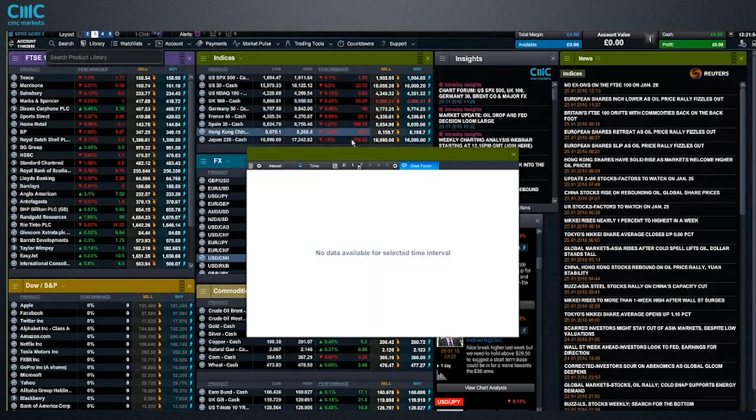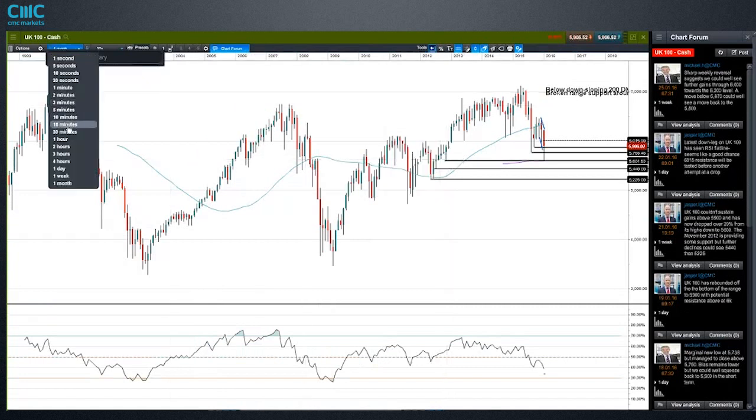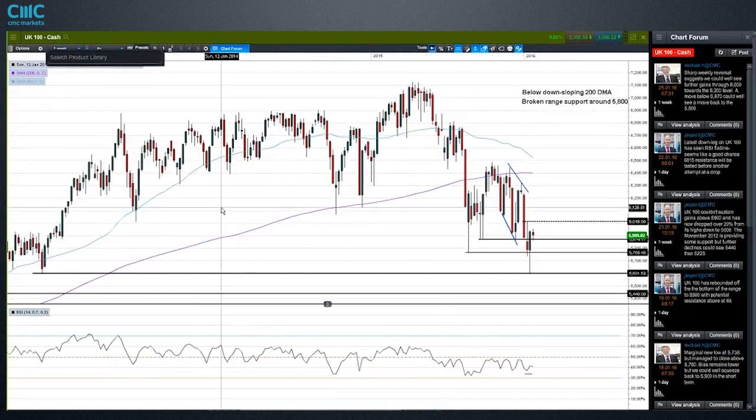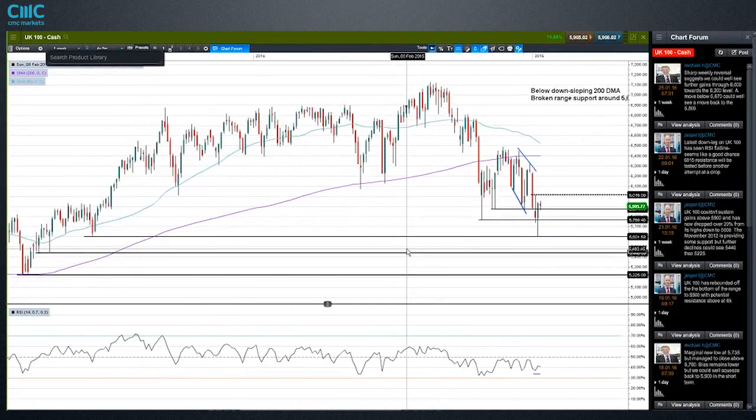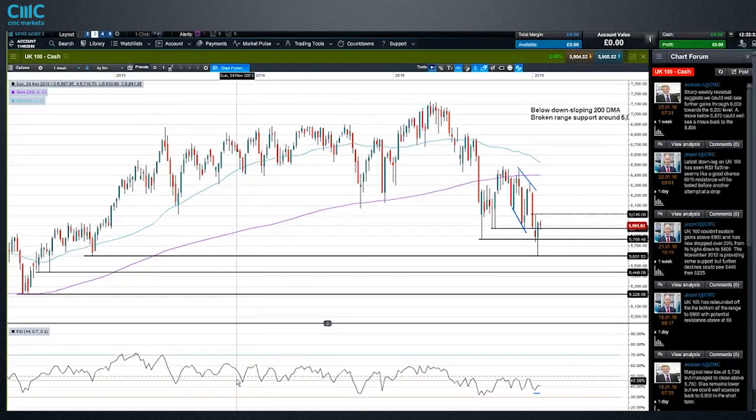Let's have a look at the UK 100, our proxy for the FTSE 100. This is the longer-term monthly chart, and again there's a big level here that we ran into and rebounded from — just like U.S. markets did. It's looking like we're going to be down on the month for January, but we can see a nice reversal on the weekly chart right off that 5,600 level. We're getting a nice rebound from there, though still structurally in a downtrend according to the weekly chart.